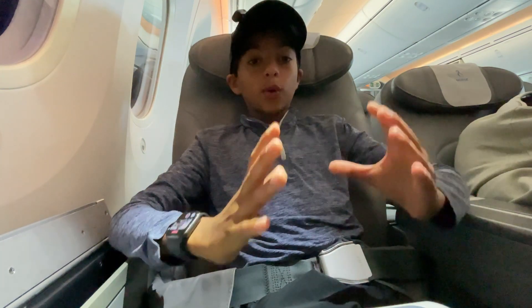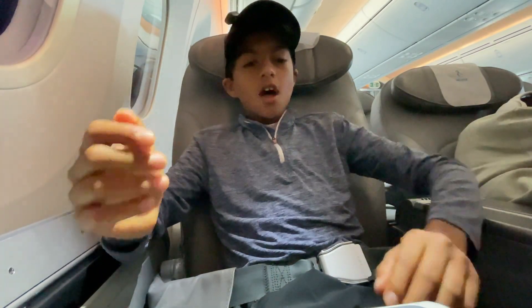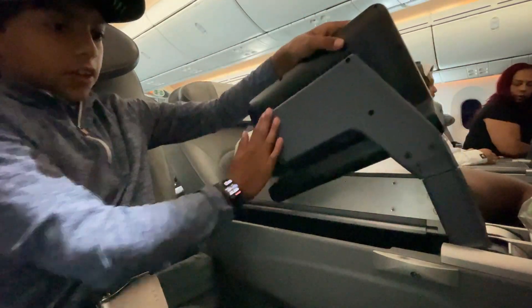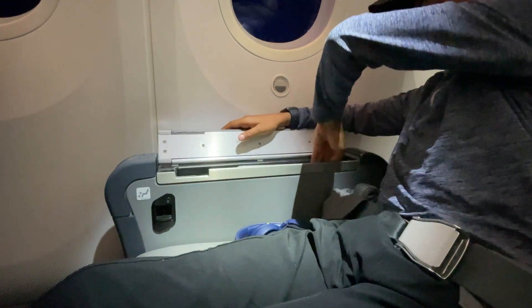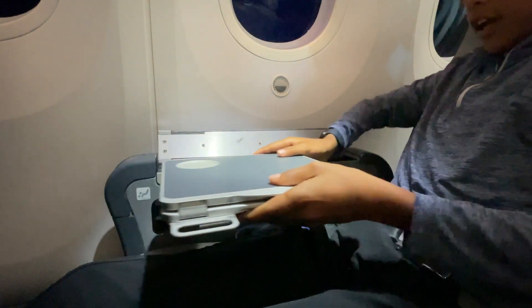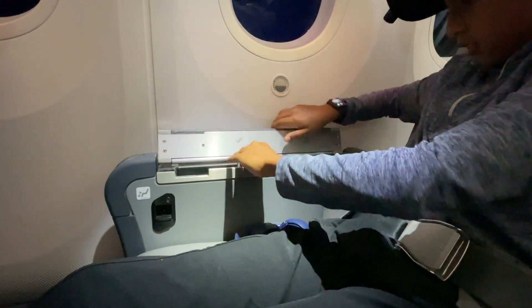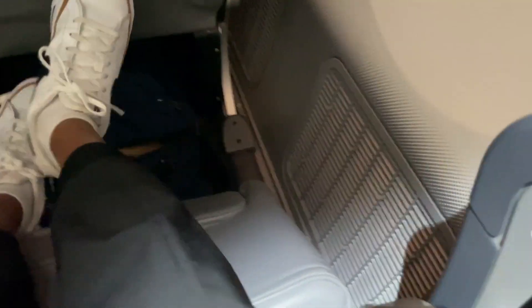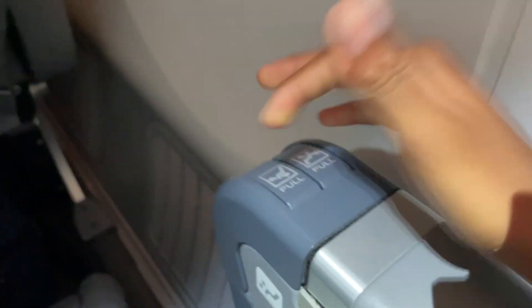I'm going to give you guys a quick seat tour of this Norse Atlantic premium economy or business class. Starting on this side here, we have a pull tab — this opens and pops out your monitor. Then you can just put it back in. Off to the side here we have our tray table, which is tucked into the seat and slides back in to open and close. At the front here we have two buttons: one controls your footrest — you can retract it and open it up — and the other controls the backrest.